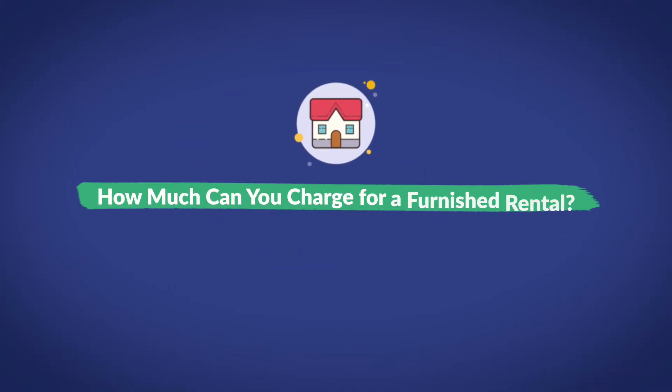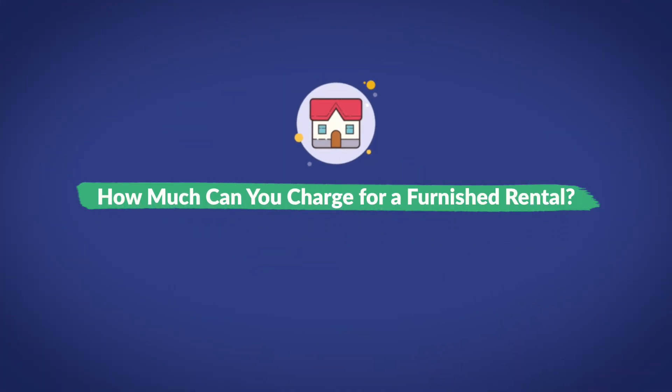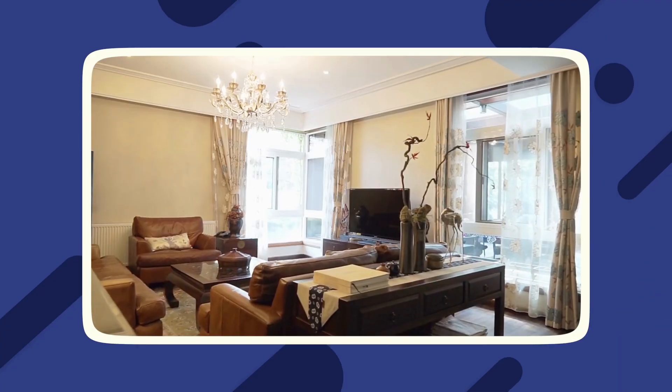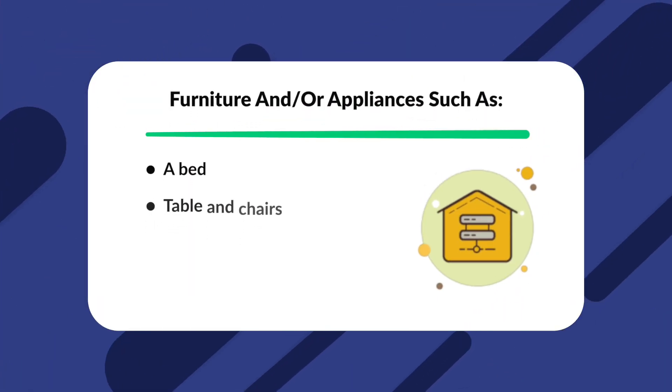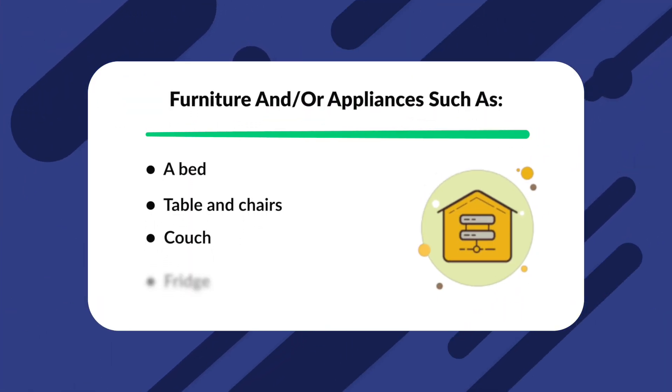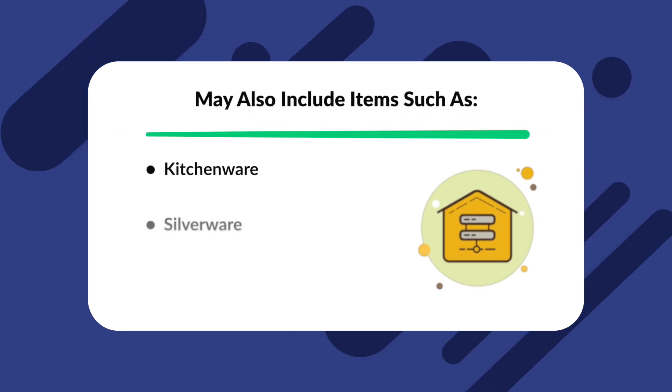Let's start with what's likely really on your mind: how much more can you charge if you fully furnish a property? A furnished rental is one which comes with an assortment of furniture and/or appliances, such as a bed, table and chairs, couch, fridge, microwave, and more. A fully furnished rental may also include items such as kitchenware, silverware, towels, and blankets. It's not uncommon for a rental to be furnished with one or more appliances. However, fully furnishing a rental can be costly.